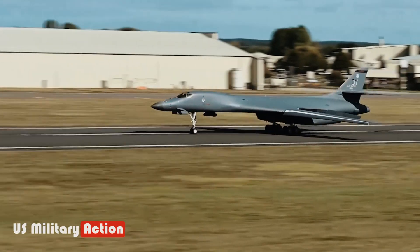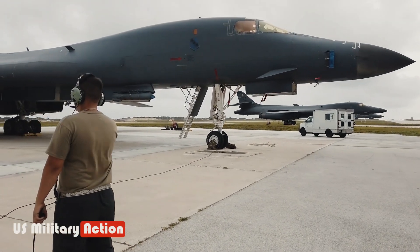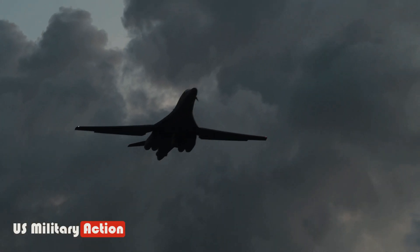At any given time, around 70 Lancers are available for operations, dispersed between three wings of USAF Air Combat Command and two wings of the Air National Guard.